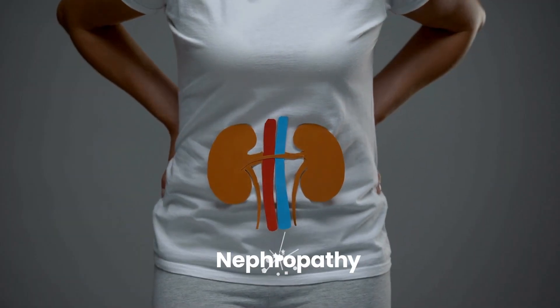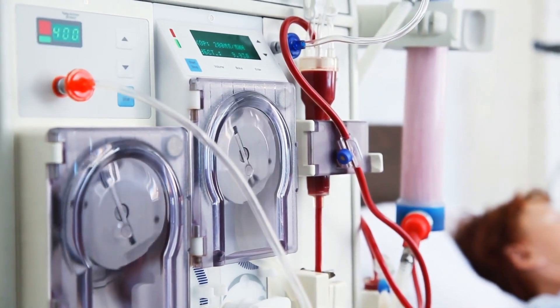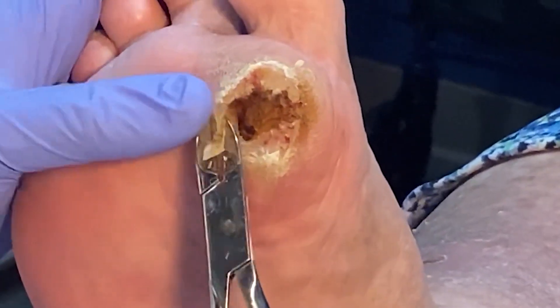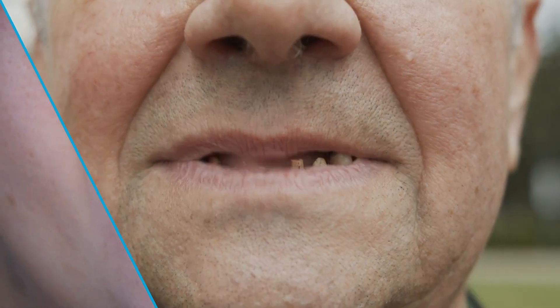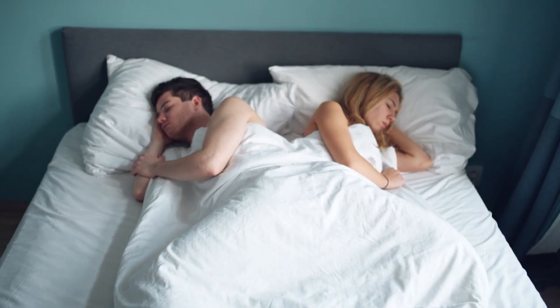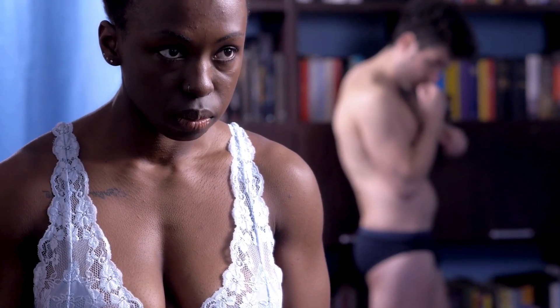Kidney disease (nephropathy) can lead to kidney failure, requiring dialysis or kidney transplantation. Eye disease (retinopathy) can damage the blood vessels in the retina, potentially leading to vision loss or blindness. Foot problems such as ulcers and infections are common due to nerve damage and poor blood circulation. Dental problems, including gum disease and tooth loss, are also more prevalent in individuals with diabetes. Additionally, diabetes can increase the risk of sexual dysfunction, such as erectile dysfunction in men and vaginal dryness in women.